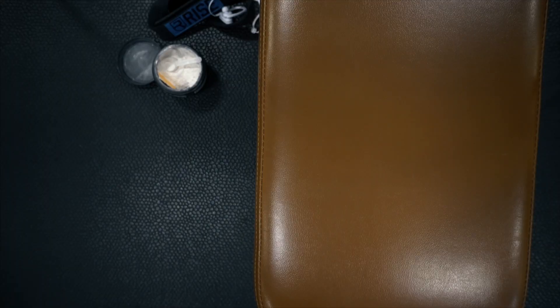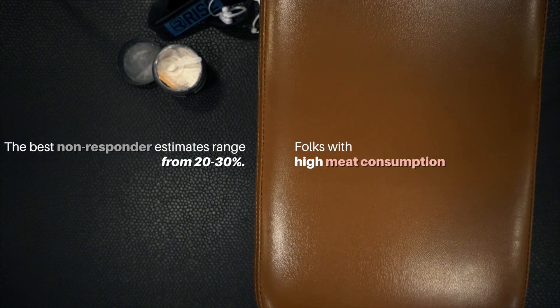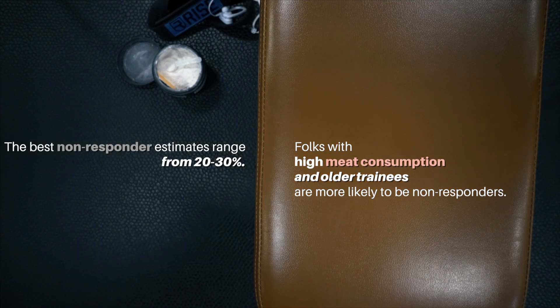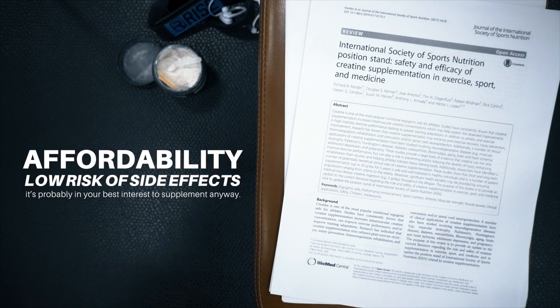It's worth mentioning that some folks don't appear to respond to creatine supplementation at all, with best estimates ranging from about 20 to 30 percent of people falling into this camp. Folks with high meat consumption and older trainees are more likely to be non-responders, but given the massive breadth of research showing a positive effect, its affordability, and vanishingly low risk of side effects, it's probably in your best interest to supplement anyway.